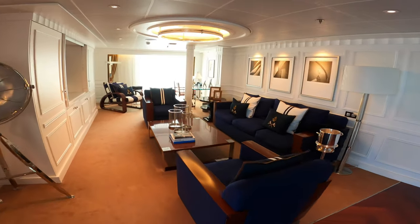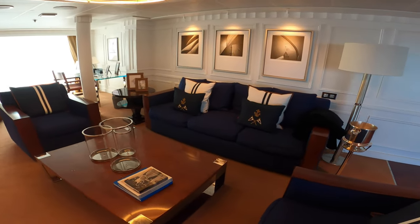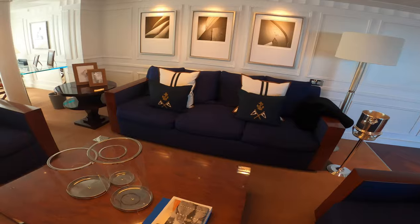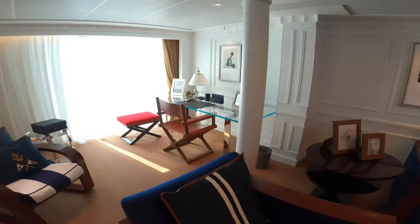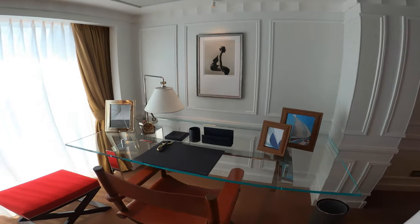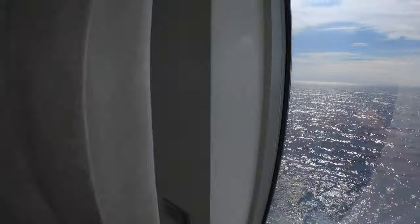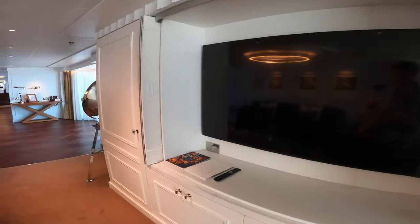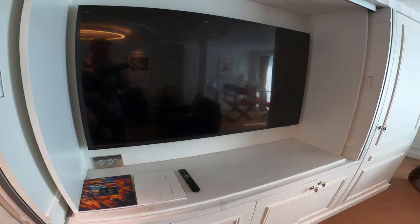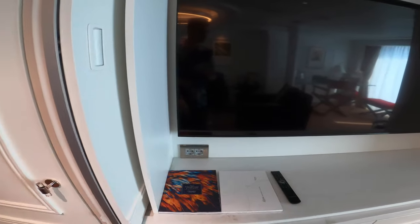The room covers the full width of the back of the Vista. It's a very nautical style on board, with a writing desk here as well. We'll have a big Samsung flat screen TV with all the newest infotainment on board, and international plugs are available here too.